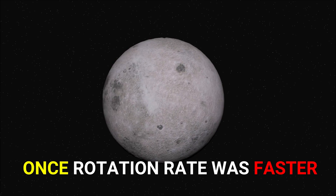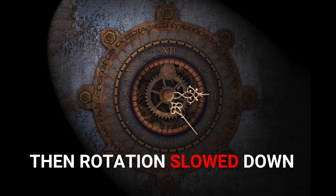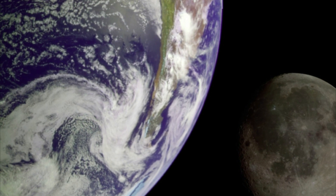The moon had once rotated at a faster rate, but early in its history its rotation slowed and became tidally locked. The resistance due to the gravitational pull of the Earth gradually slowed down the moon's faster rotation speed.